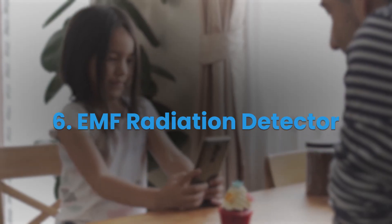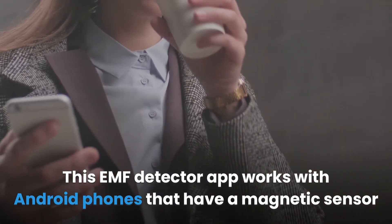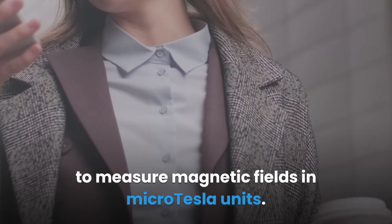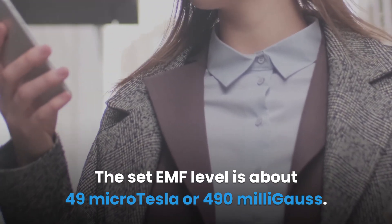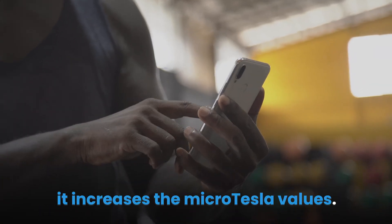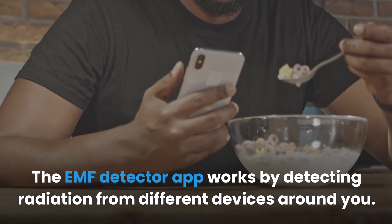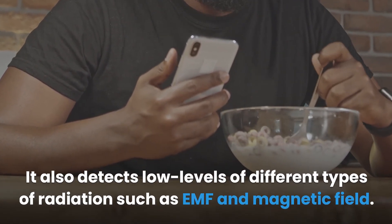EMF Radiation Detector. This EMF detector app works with Android phones that have a magnetic sensor to measure magnetic fields in micro-Tesla units. The set EMF level is about 49 micro-Tesla or 490 milli-Gauss. Once the app detects electromagnetic devices such as laptops and speakers around you, it increases the micro-Tesla values. The app detects radiation from different devices around you and also detects low levels of different types of radiation such as EMF and magnetic field.